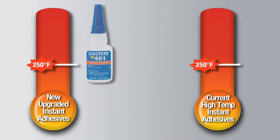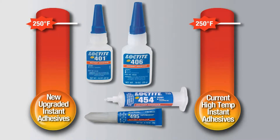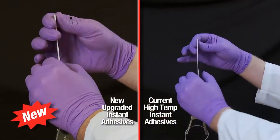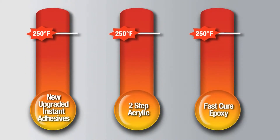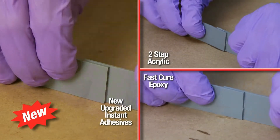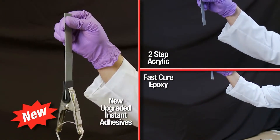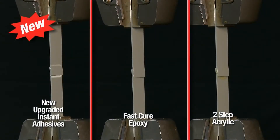With the upgrade, Loctite 401, 406, 454, and 495 formulas now have the same heat tolerance as specialty high-temperature instant adhesives but fixture much faster. The new upgraded Loctite instant adhesives now possess similar heat profiles to acrylic and epoxy adhesives, fixture much faster, while offering equivalent strengths on most substrates and higher strengths on many plastics.